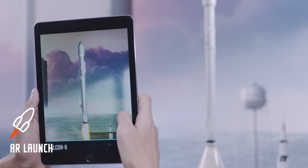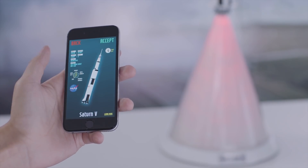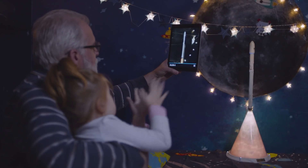By adopting AR, every detail of the rocket will be displayed on the screen. Choose different rockets, add fuel, set the orbit, launch it, and watch it fly into the blue sky.